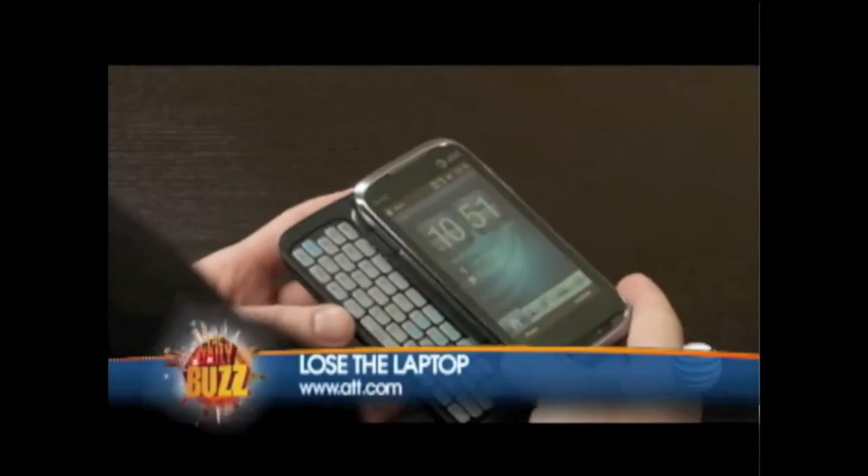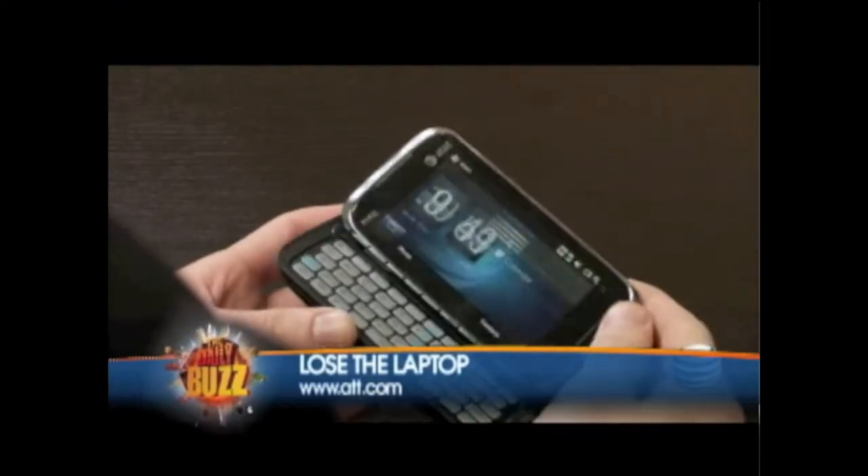This is the HTC Tilt 2. All week long, I had the challenge called Lose the Laptop, and basically, I lost my laptop. But I actually knew where it was — I just didn't use it, because everything I'm able to do, I can do it right here on the HTC Tilt 2.